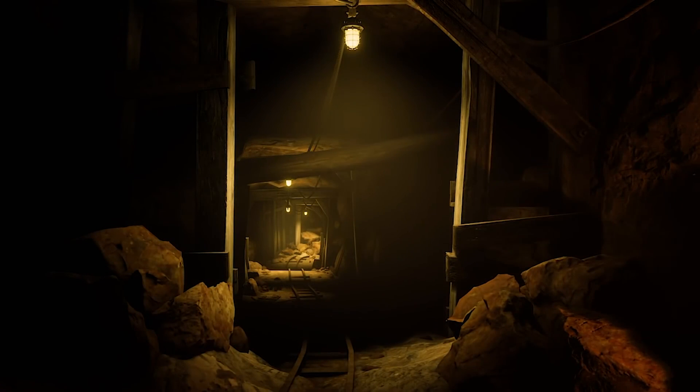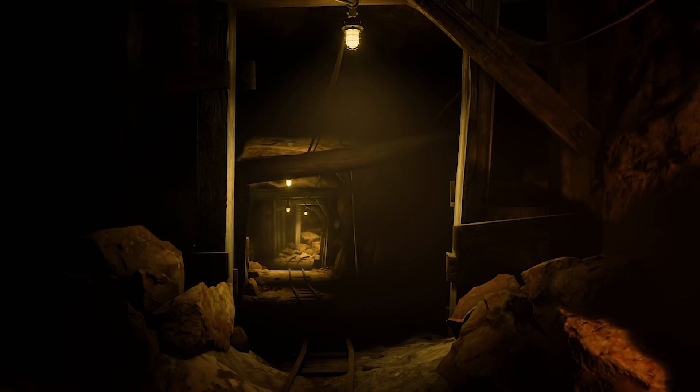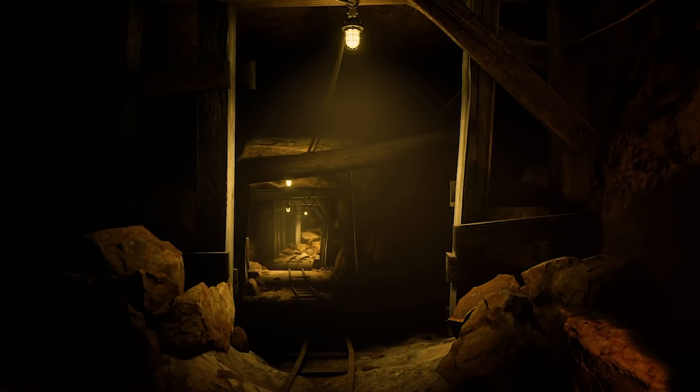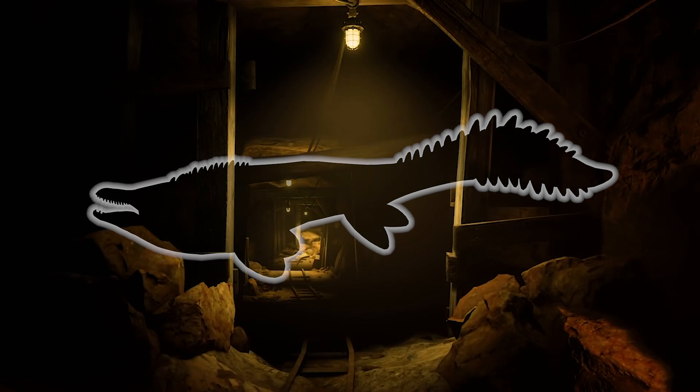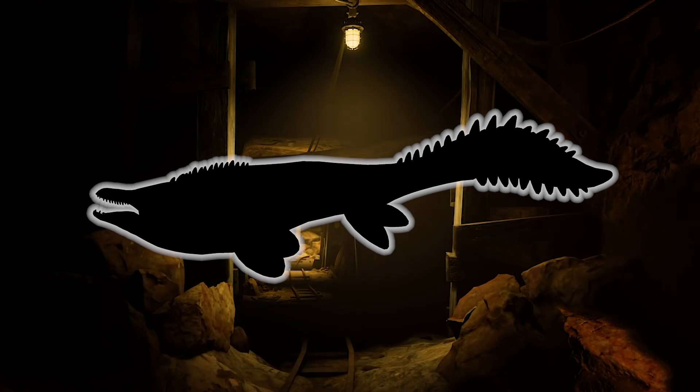And this concludes this entry into our Dinosaurs of Jurassic Park series. Thank you so much for watching. Keep an eye out for the next entry into the series, as we take a deep dive into the depths of the Jurassic franchise and are reminded of when reptiles ruled the seas — with the aquatic reptiles of Jurassic Park.